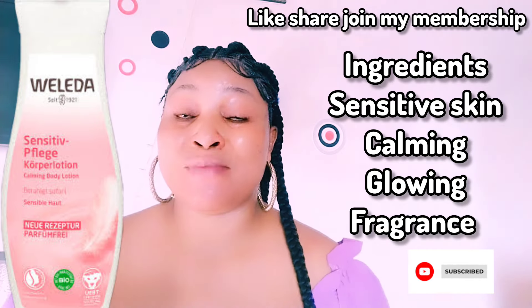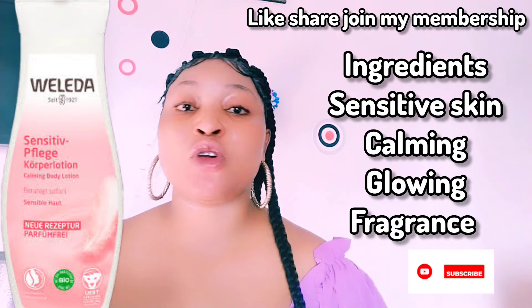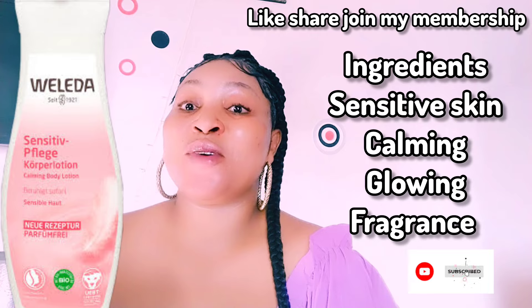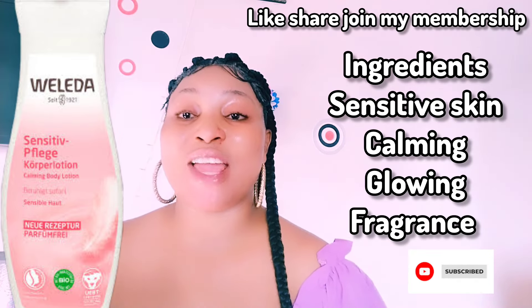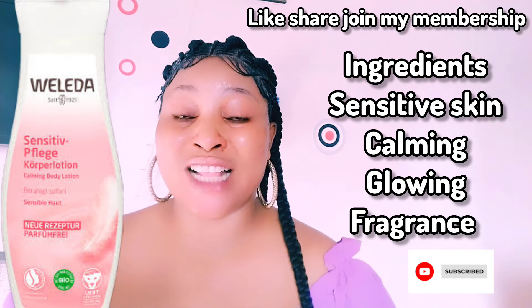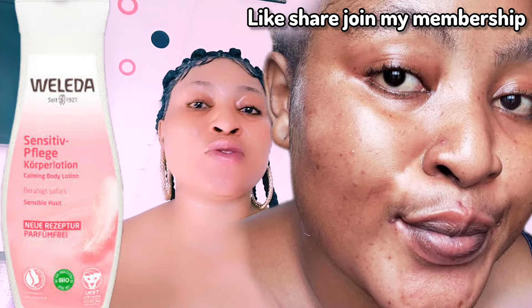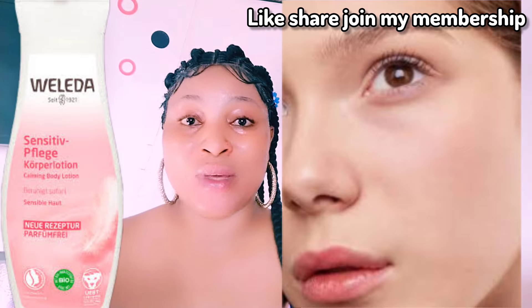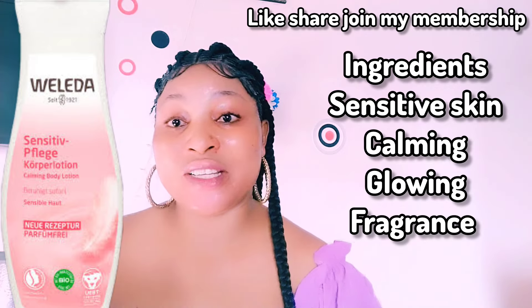Use it daily to keep your skin feeling soft, soothed, and calm. Apply it all over your body and use your fingers to massage it deep into your skin. It's fragrance-free and absorbs quickly, so you don't have to wait before getting dressed. This is a well-certified company.